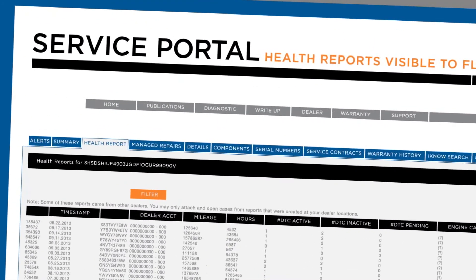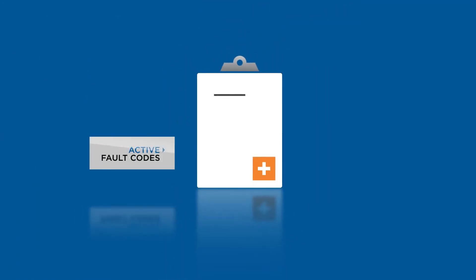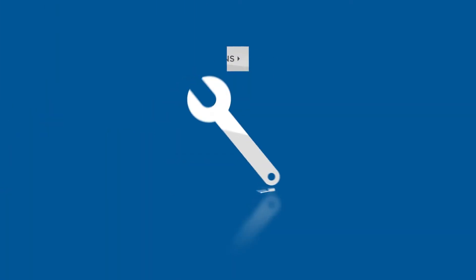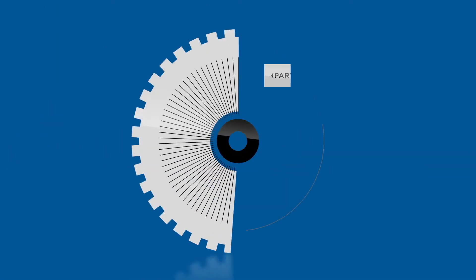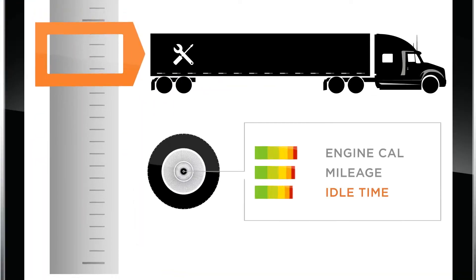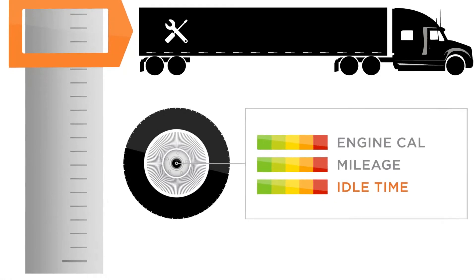From the On-Command Connection Portal, fleets are able to identify active fault codes, rank the severity of required repairs, and determine action plans with necessary parts and labor time.